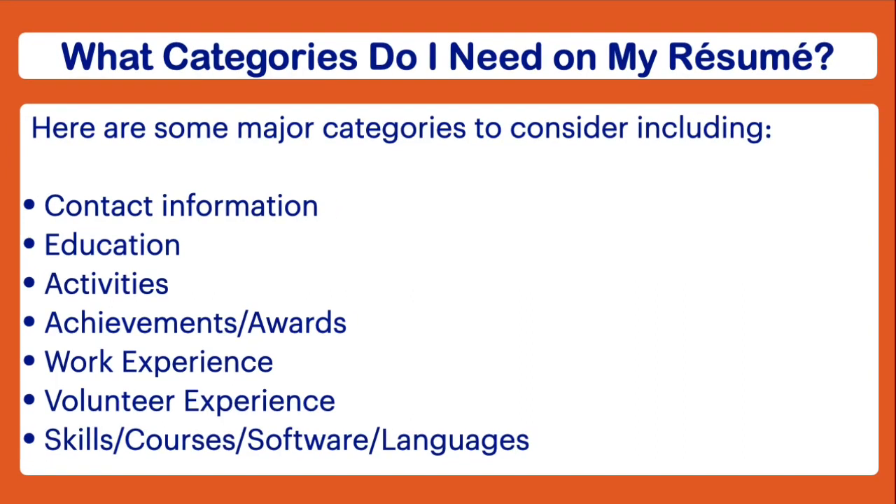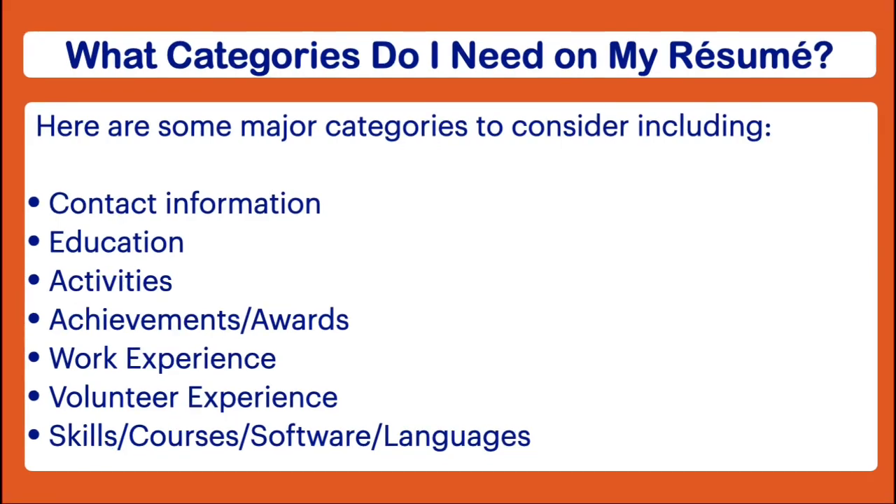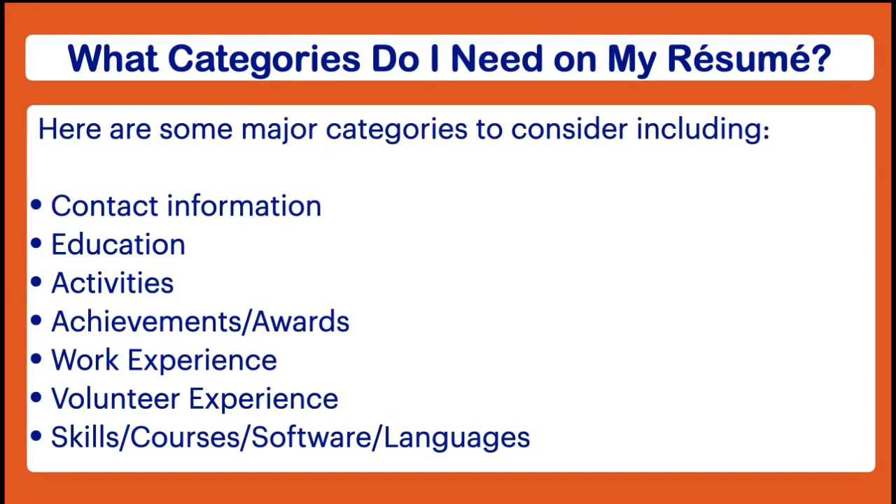In terms of activities, this could be things like school clubs, sports, or even activities that you do outside of school. You also want to make note of the different achievements or awards that you've earned — this could be school-based awards or athletic awards. For work experience, you can include both formal and informal work experience, so if you have a job as a cashier go ahead and put that, or if you've worked mowing people's yards, it's okay to put that too.